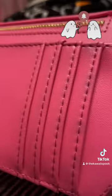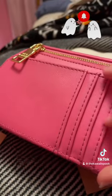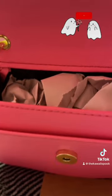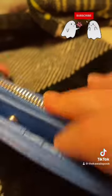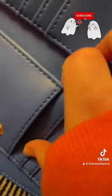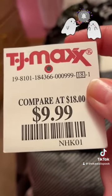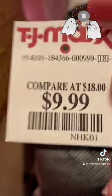The card case wristlet has about five card slots — there's a back one and four more — plus a coin pouch, a dollar slot, and plenty of space for little bits and bobs. The next wallet I'll be showing has six card slots, a spot for your dollars, and a coin spot. I got that one for $9.99 compared to $18 at other stores.